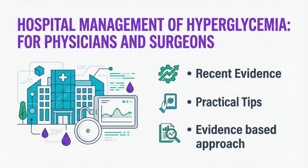Welcome to this presentation on the hospital management of hyperglycemia. I am Dr. Om J. Lakhani. Today we'll discuss evidence-based approaches for managing hyperglycemia in both critically ill and non-critically ill hospitalized patients, focusing on practical clinical applications.